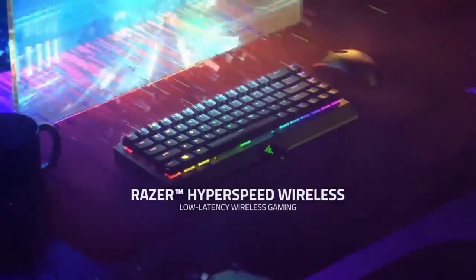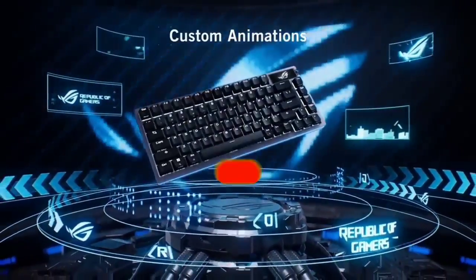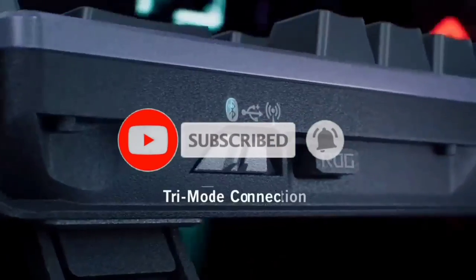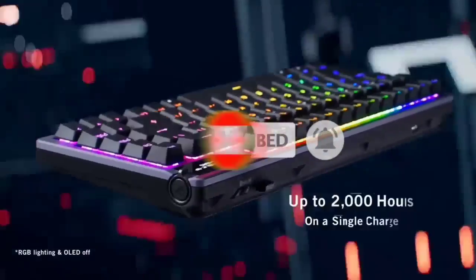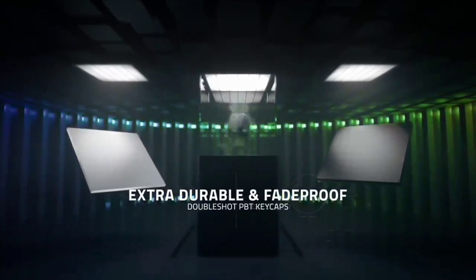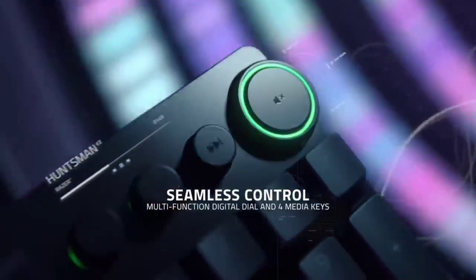If this video was helpful to you, please remember to leave a like and subscribe to my channel to see more videos like this in the future — it's free. Let us know in the comments below which gaming keyboard you're going to choose. If you have any questions related to the products we listed here, leave a comment below and I will get back to you as soon as I can.